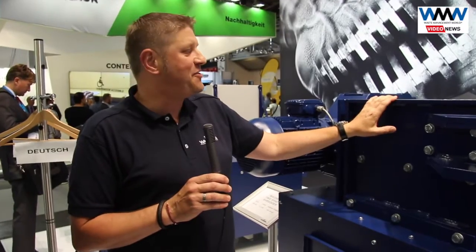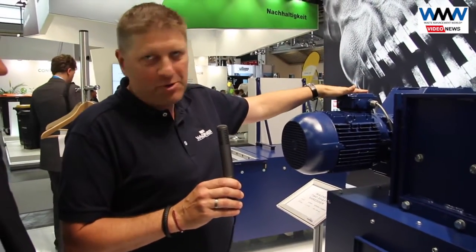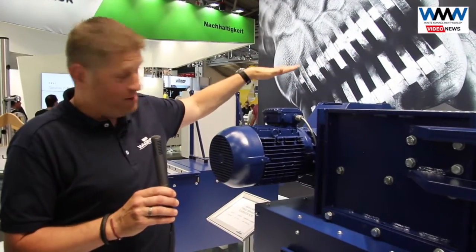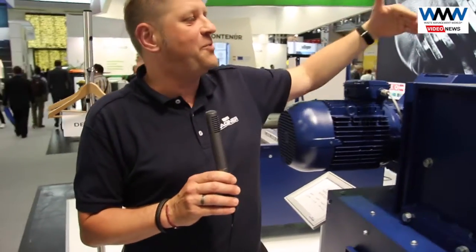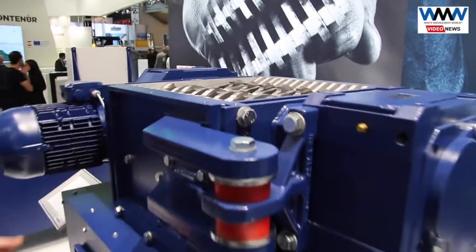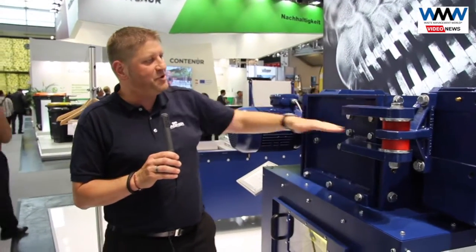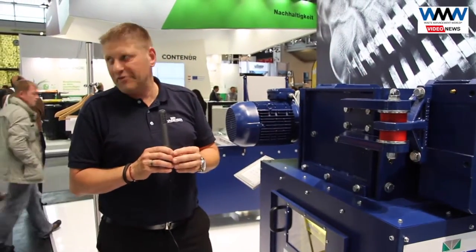This is a new development — the two-shaft shredder. We have a double drive, meaning each shaft has its own motor. That's an advantage in case of overload: one shaft stops and reverses while the other continues in the working direction. It's also easy to replace the shafts thanks to a shared housing, making cutting disc replacement straightforward.